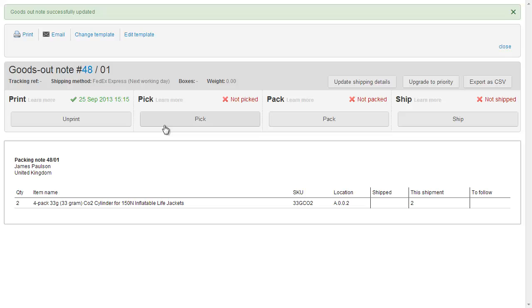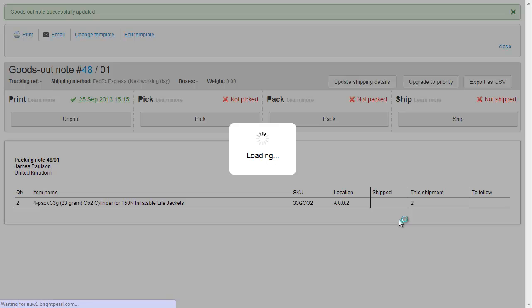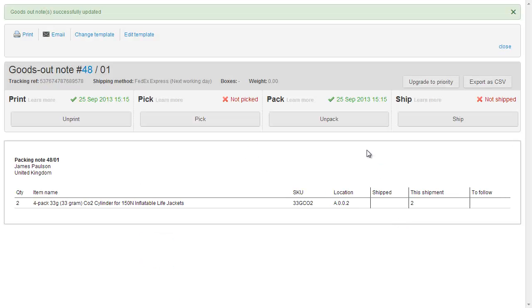For a small warehouse, we'd probably skip the pick stage. We'd go to the shelf, pull off these CO2 cylinders, and then hit Pack. We'd enter the information into our carrier system, which would return a tracking reference. If we want to send an email to the customer at this point, we'd just tick this box. When we click Pack, the goods outnote is now marked as Packed.